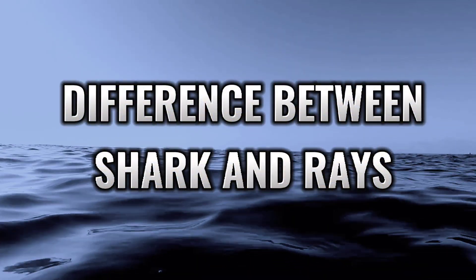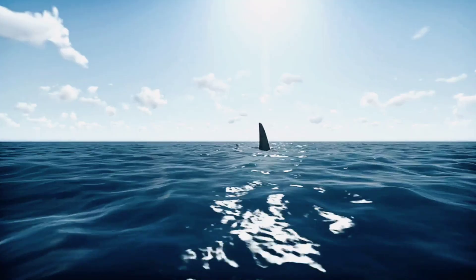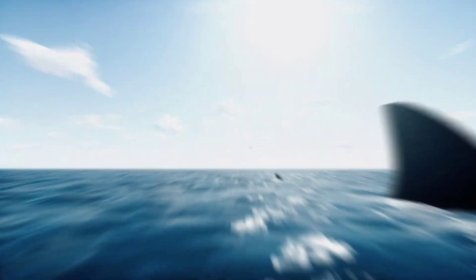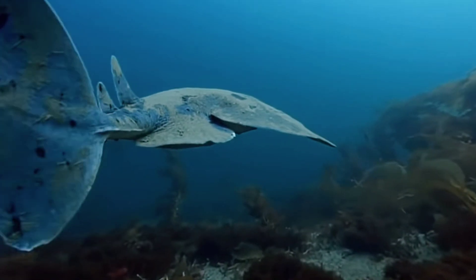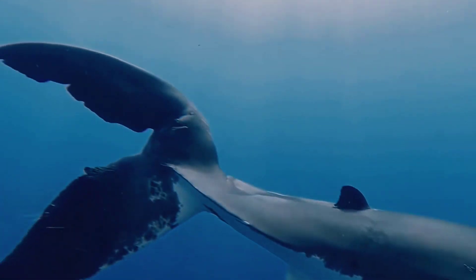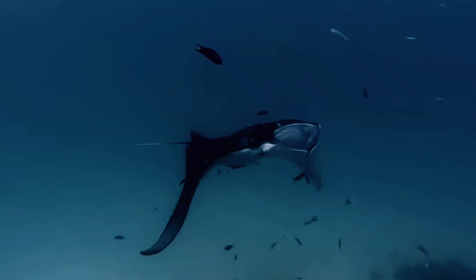The difference between sharks and rays: both sharks and rays are cartilaginous fish, meaning they have skeletons made completely out of cartilage. They are also closely related, sharing a common prehistoric ancestor. They are so similar that some varieties of sharks are often mistaken as rays. However, they are very different biologically and are considered two separate species of animal.